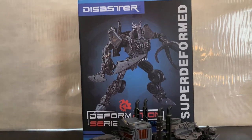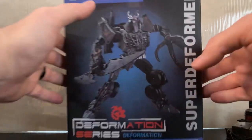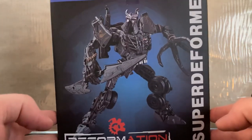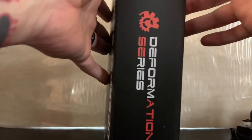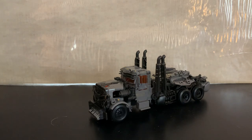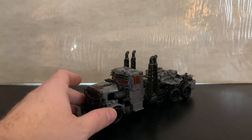We've got the Black Mamba Scourge — Studio Series Scourge. The name on the box says 'Disaster Super Deformed Defamation Series' and all that stuff. The box is pretty basic. We've got Scourge in robot mode, 'Defamation Series Super Deformed QTO3' — they call it 'Disaster' — but we all know who that is. This is Studio Series Scourge, there's no two ways about it, and I'm so happy they did this.